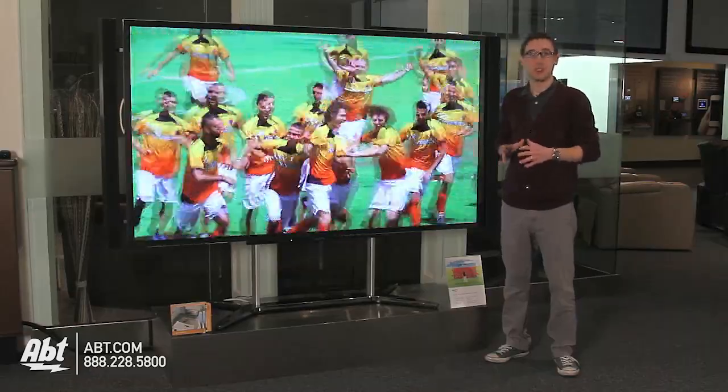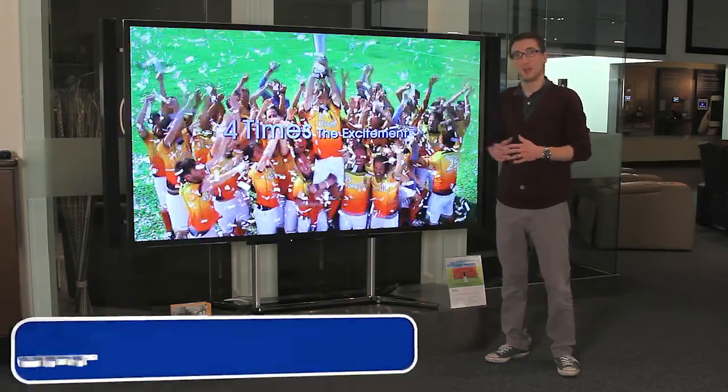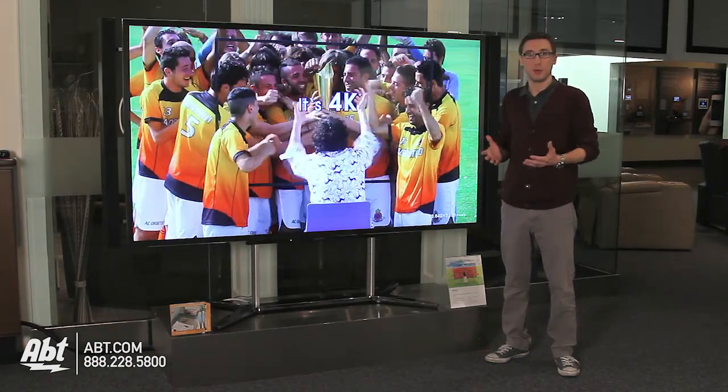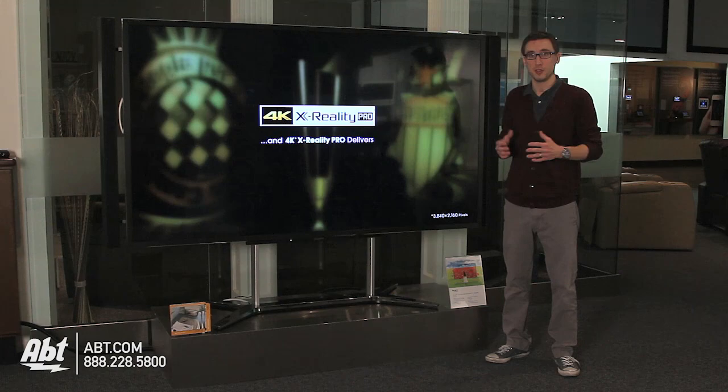Hey guys, I'm Nick from APT and the future of technology is right here at APT Electronics. This is the Sony 84-inch 4K ultra high definition TV featuring resolutions of up to 3840 by 2160, which is four times the current HD resolution that everyone is familiar with.